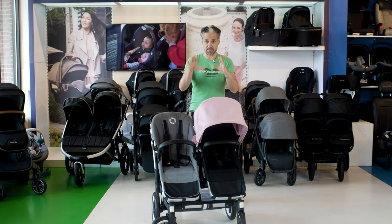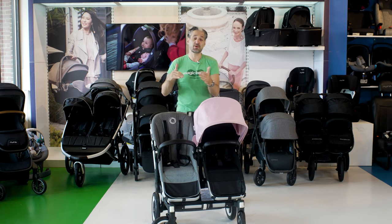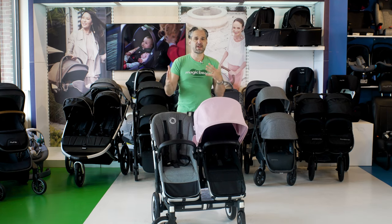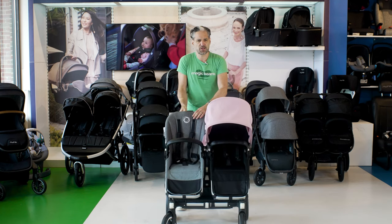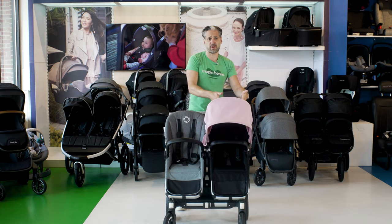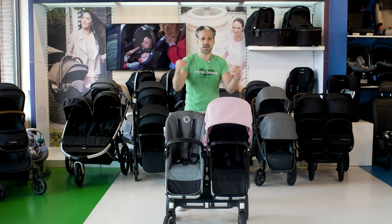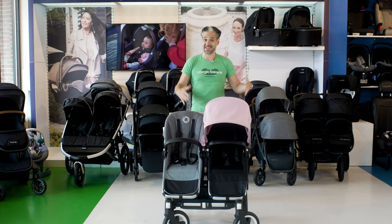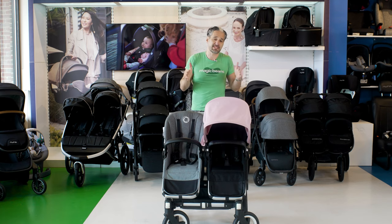Let's talk about the basics. Number one: double strollers come in two different varieties — side-by-side or single-to-double. Side-by-side are great because you have two independent seats that can recline all the way. If one kid is napping and the other is awake, you have ultimate flexibility. The downside is they're kind of wide, especially on small sidewalks. But manufacturers make them as narrow as possible.